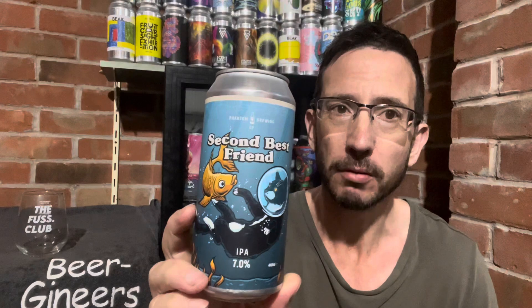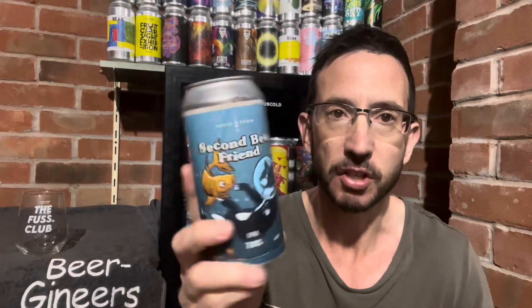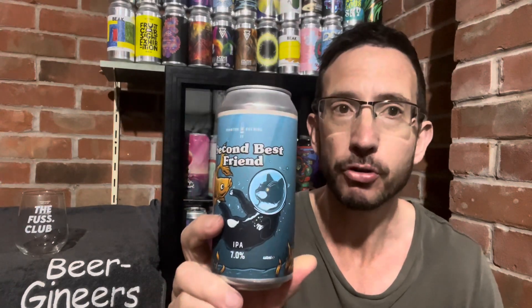This brewery has been raved about. I'm not sure where they are — might be up north. But if you listen to beer podcasts like I do, sad git that I am, apparently this brewery has come from nowhere and taken over the scene, becoming very, very popular in a short space of time.